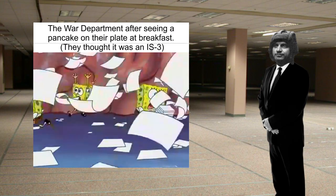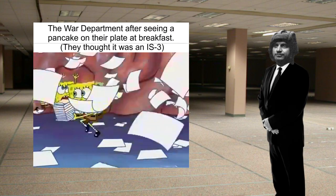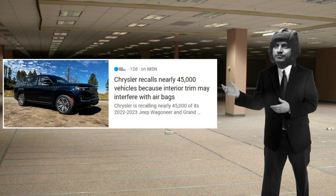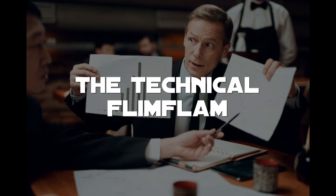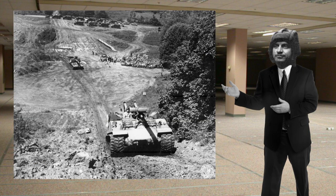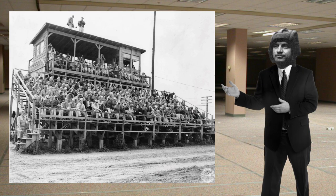Almost immediately, projects are being drawn up for a tank to counter this new Soviet heavy tank, this wonder weapon apparently. And one of the most interesting designs submitted for this was a design by the Chrysler Corporation called the Chrysler K. The proposal for the Chrysler K was officially submitted to the Armored School at Fort Knox on May 14th, 1946.